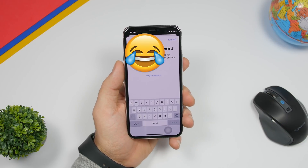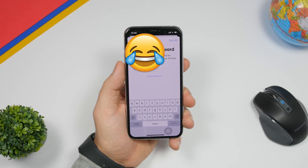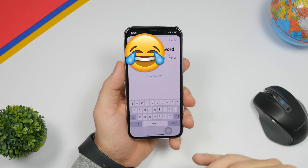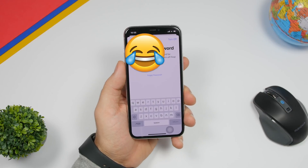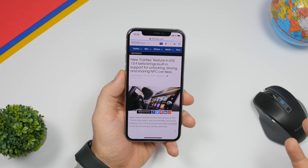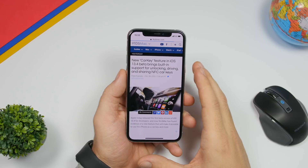You will also get a new screen when signing in or out with your Apple ID. This used to just be a pop-up, but now it will take up the full screen, which looks much cleaner and nicer than the old style.